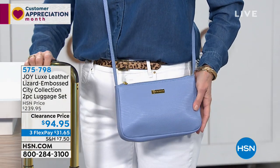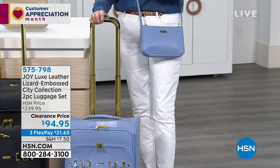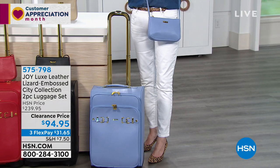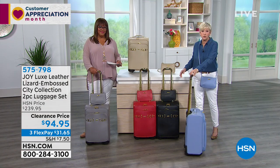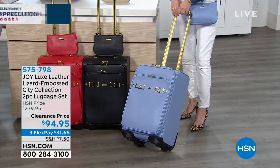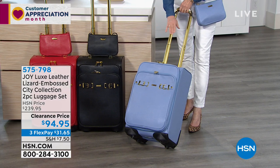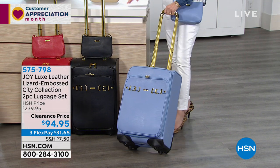You're getting the entire carry-on set today at a great value. This is your mobile dresser on wheels. You can use the drawers or not — it's entirely up to you — or you can simply use it as a conventional suitcase. Whatever you choose, you're going to travel in absolute style with this gorgeous genuine leather lizard embossed bag. It's absolutely second to none.